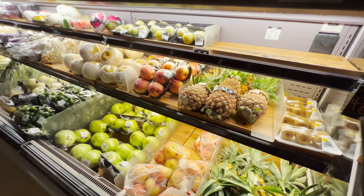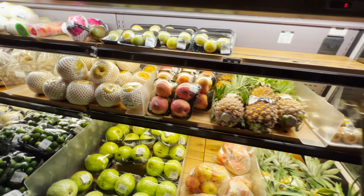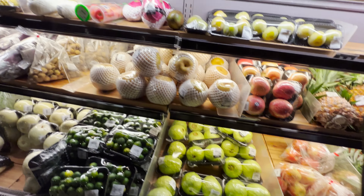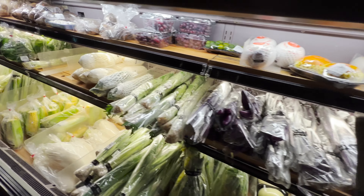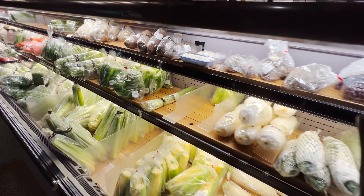Moving along, you got many more fruits like pineapples, apples, guavas, pears, berries, eggplants I think, and so much more. Look at all this produce — it just continues and goes on and on.